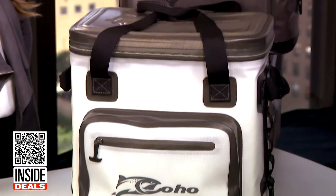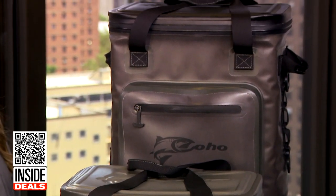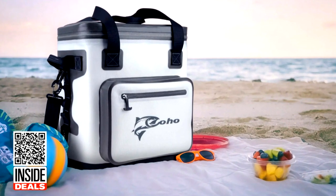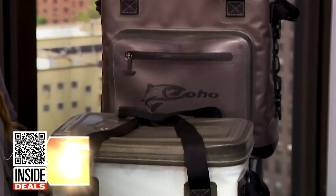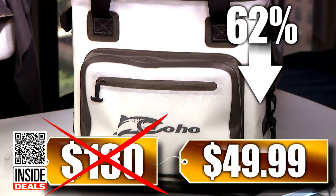And finally, the Coho 24-can insulated cooler bag, available in gray or white. This super sturdy cooler has a leak-proof liner and features a shoulder strap and two side handles for multiple ways to carry. We've seen this sell for as much as $130 — our price is just $49.99, that's 62% off.